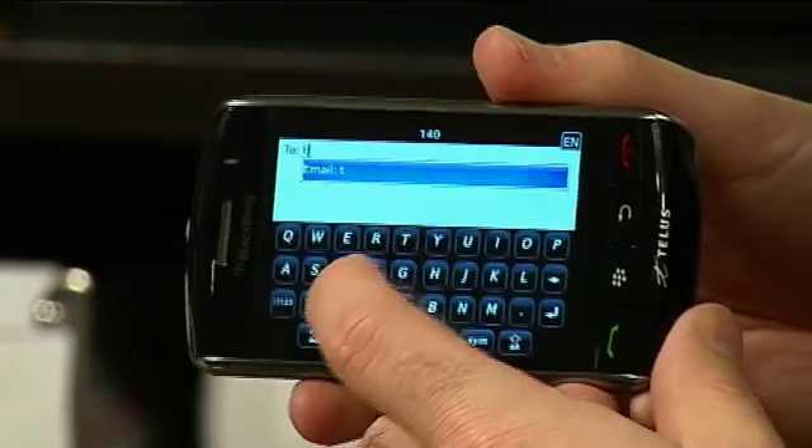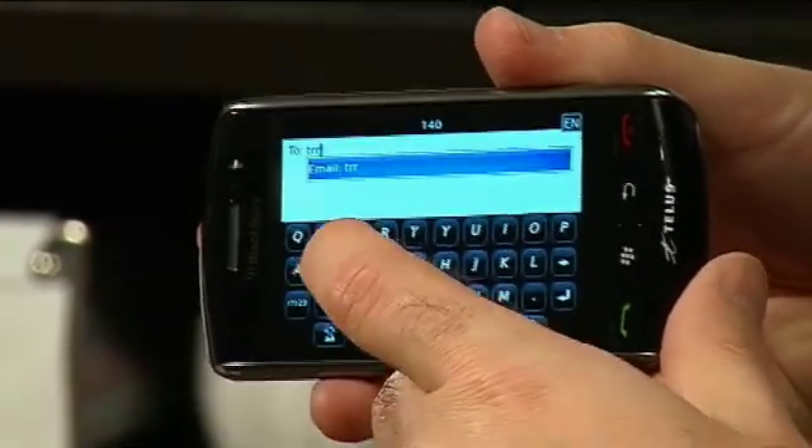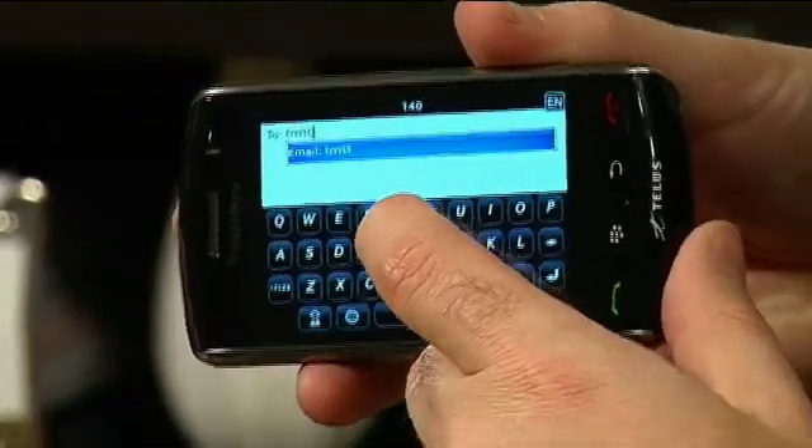As I'm typing out my different messages, not only does the key light up on the screen — you can see a little bit of a blue flash — I'm also pressing the screen in so I can feel it as I'm typing, which is supposed to make the whole message typing a lot easier and a lot more comfortable.